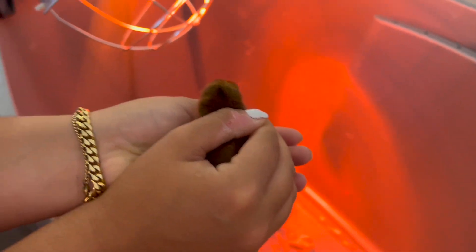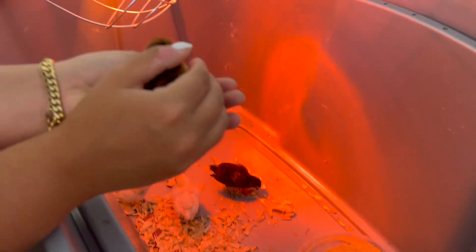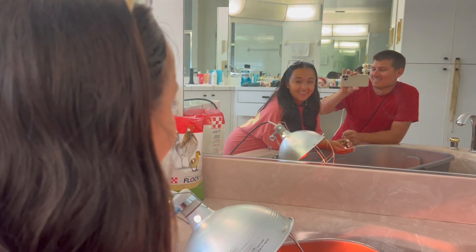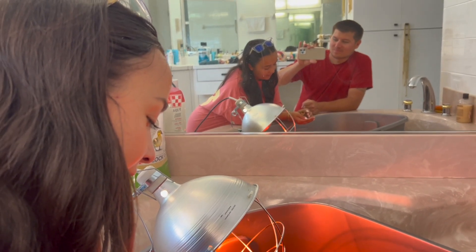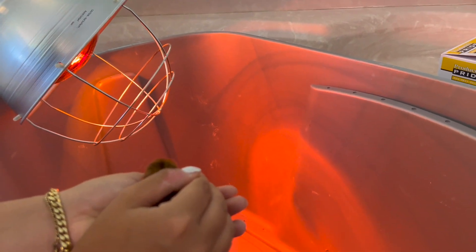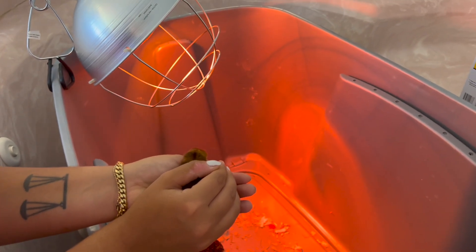Hey, do you want to try holding this one? This one's pretty calm. Hold her over the bin - just cup her. Now rub her head with your thumb. You see? The problem with me is if she started freaking out I would just drop her. That's why holding her low is a good idea. But she's not freaking out - this one's calm and all her siblings are eating.